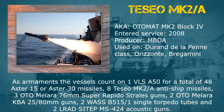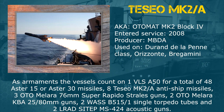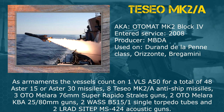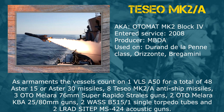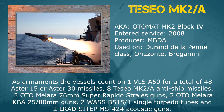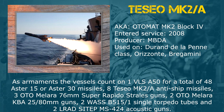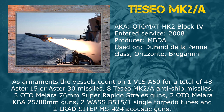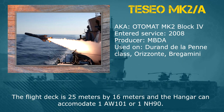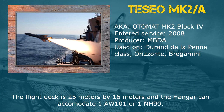As armaments, the vessels count on 1 VLS A-50 for a total of 48 Aster-15 or Aster-30 missiles, 8 Teseo Mk2A anti-ship missiles, 3 Otomelara 76mm Super Rapido guns, 2 Otomelara KBA 25-80mm guns, 2 VAS B5151 Single Torpedo Tubes, and 2 Lurad CTEP MS-424 Acoustic Guns. The flight deck is 25m x 16m and the hangar can accommodate 1 AW-101 or 1 NH-90.